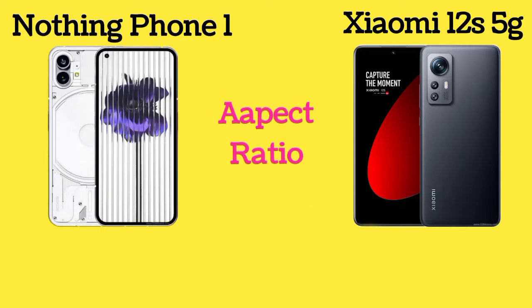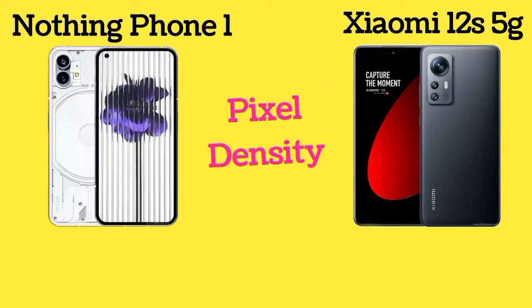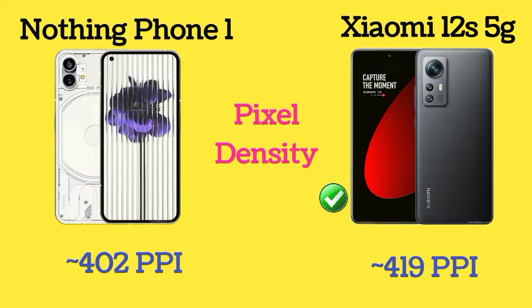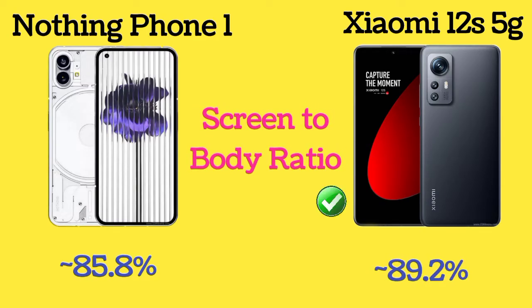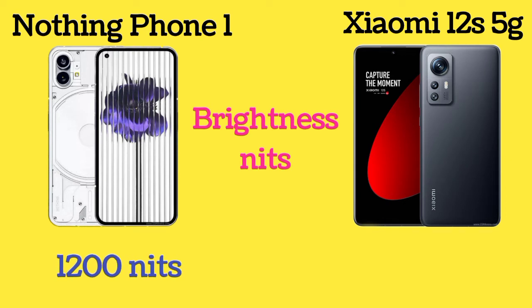Here is the aspect ratio of both Nothing Phone 1 and Xiaomi 12S 5G. The pixel density of Nothing Phone 1 and Xiaomi 12S 5G is 402 pixels per inch and 419 pixels per inch. Screen-to-body ratio is 85.8% and 89.2%, and brightness is 1200 nits and 1100 nits respectively.